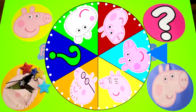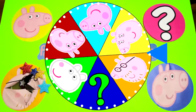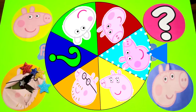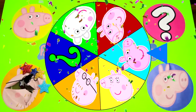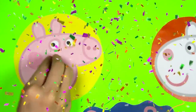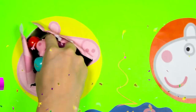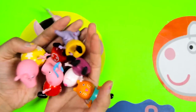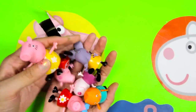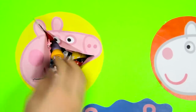Now let's spin the wheel again to see who the next Peppa Pig character is! It's starting to slow down...and it's Peppa! Awesome! OK Peppa Pig fans, do you know the name of Peppa's younger brother? Let me know in the comments! Are you ready Peppa? 1, 2, 3! Nice! Peppa left us a bunch of figures of Peppa and her friends! I see Peppa Pig, Emily Elephant, Suzy Sheep, Candy Cat and more friends!